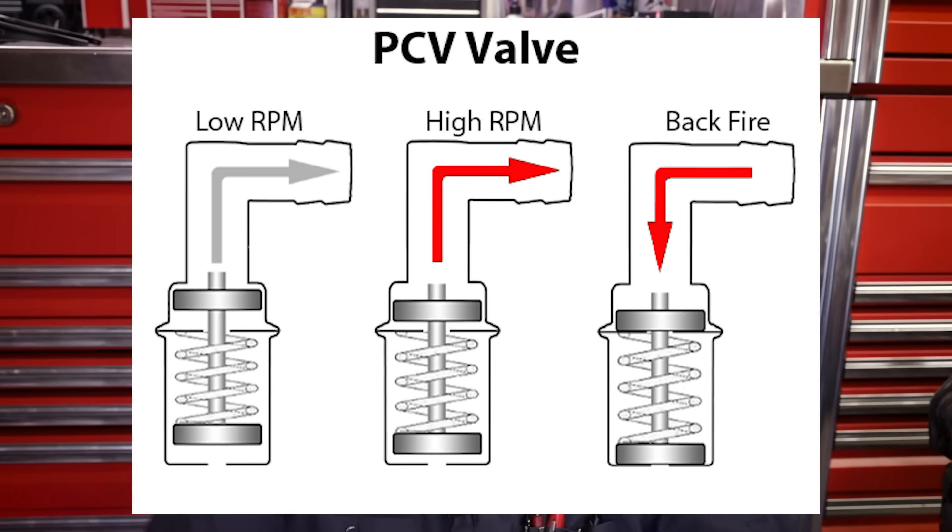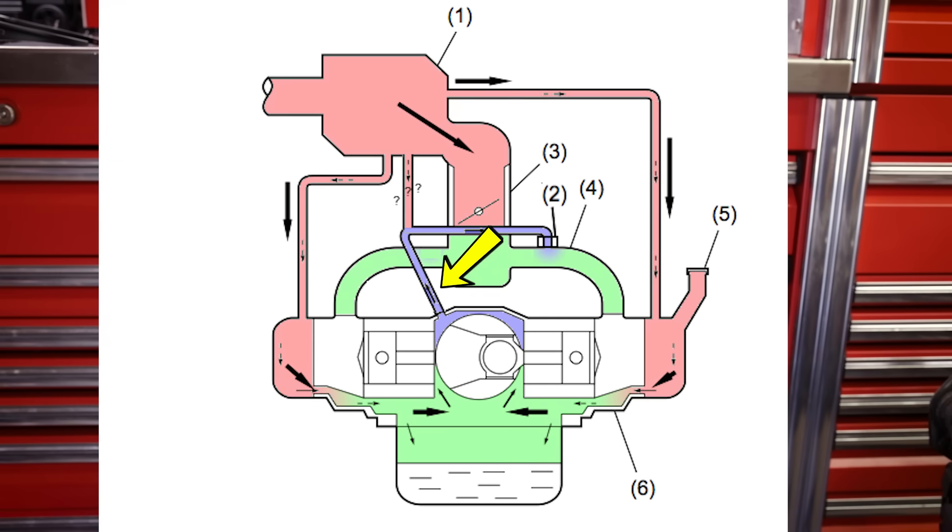Under normal operation, engine vacuum supplied to the valve will cause it to open. Once open, the pressurized blow-by in the crankcase is drawn through the valve into the engine's intake manifold and burned once again. While this is happening, fresh air is drawn through each side of the engine through the breather covers in the cam or rocker covers, which circulates fresh air to help push blow-by out through the PCV valve, also helping to minimize oil dilution. This closed-loop system has solved the issues of the old system by re-burning blow-by rather than dumping it under the vehicle.